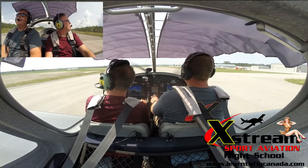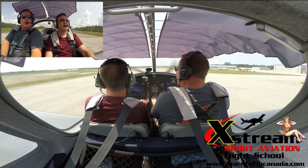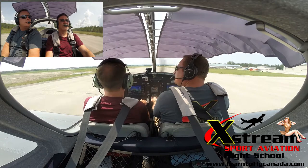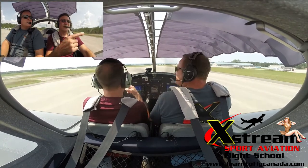All right, I'm gonna hit it right here. Cedarville traffic, Juliet Kilo Yankees on the roll, 26. Cedarville traffic, X-ray Yankee Papa is just touching down, 3-1. Just touching down.